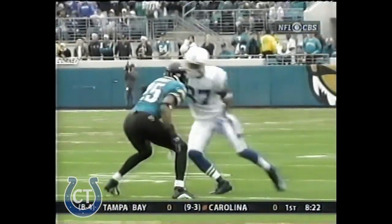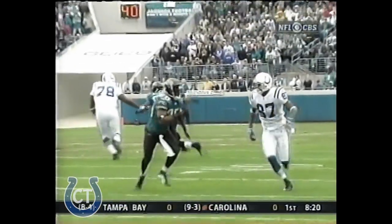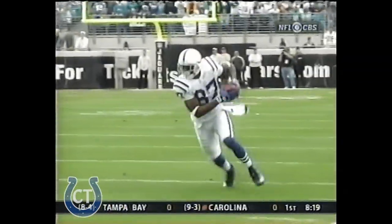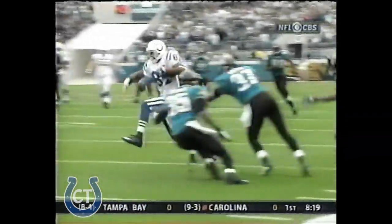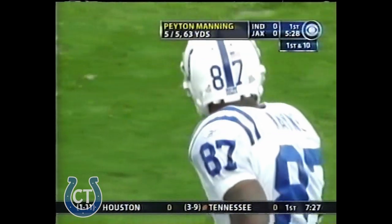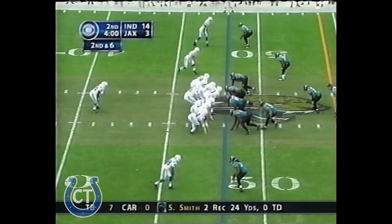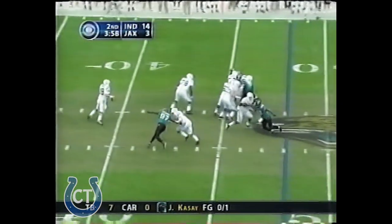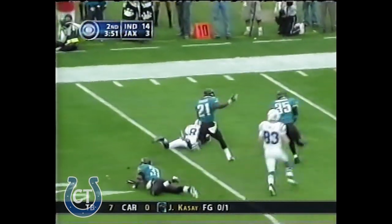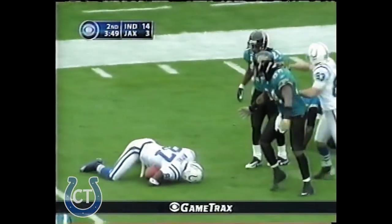Reggie Wayne just shakes Kenny Wright the corner — locked up on him, number 25. Watch this: when he makes the stop, Wright never recovers, and from this point Wright's in a chase position. It's not tag football — there's no flag to grab there, you've got to bring him down yourself. Manning being chased by Hayward. Throws. And wide open is Reggie Wayne. And Wayne down to the 14-yard line.